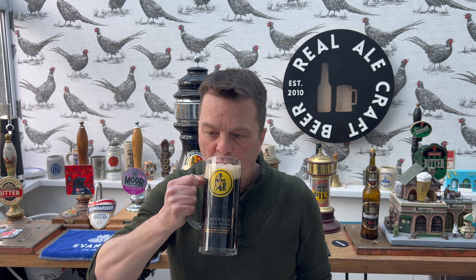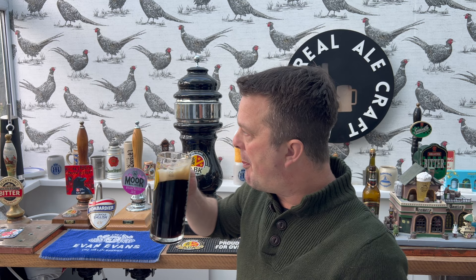Cheers everybody, Prost! The carbonation pushes the beer on the inside of the mouth — this is fantastic, this is a really, really good quality lager.